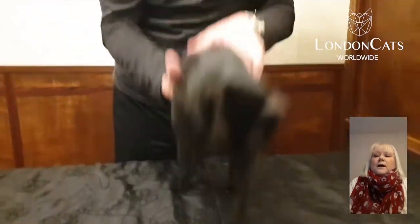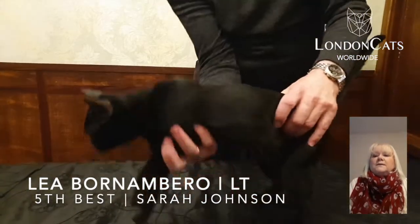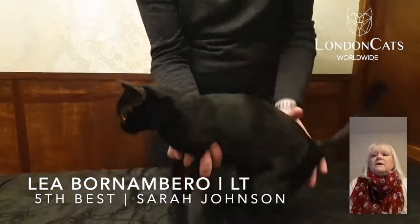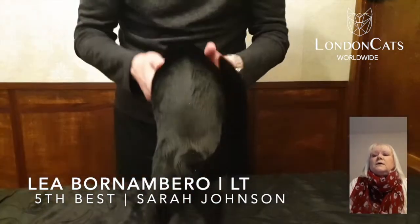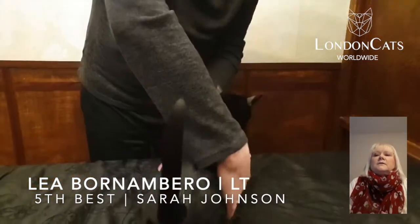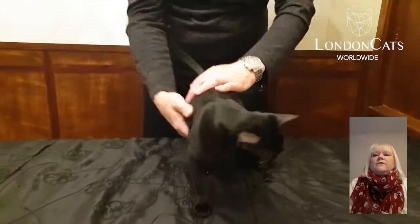My beautiful Bombay comes in at fifth place. Look at that black patent coat — that's what the standard asks for, and that's absolutely what we have. Fantastic head shape, look at that gloss — wow. The eyes are large and gold and really round, very dominant in the face. Very, very typical — beautiful Bombay.